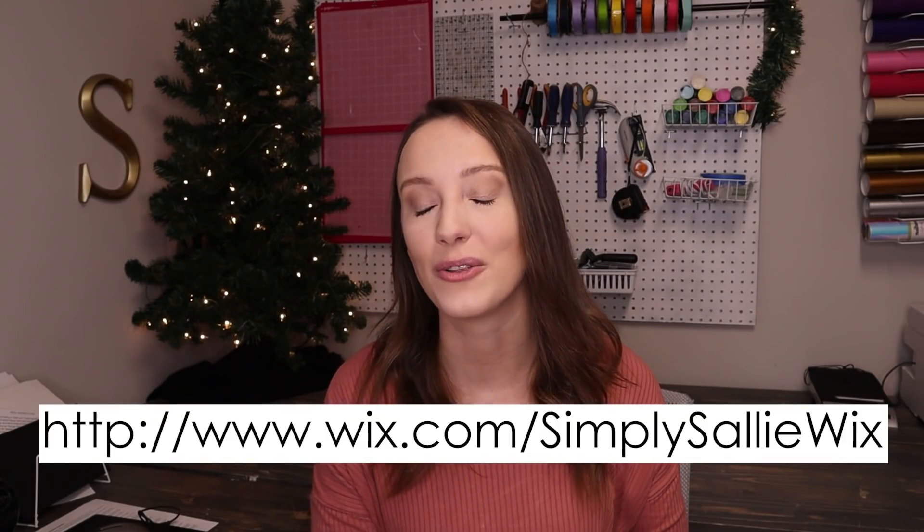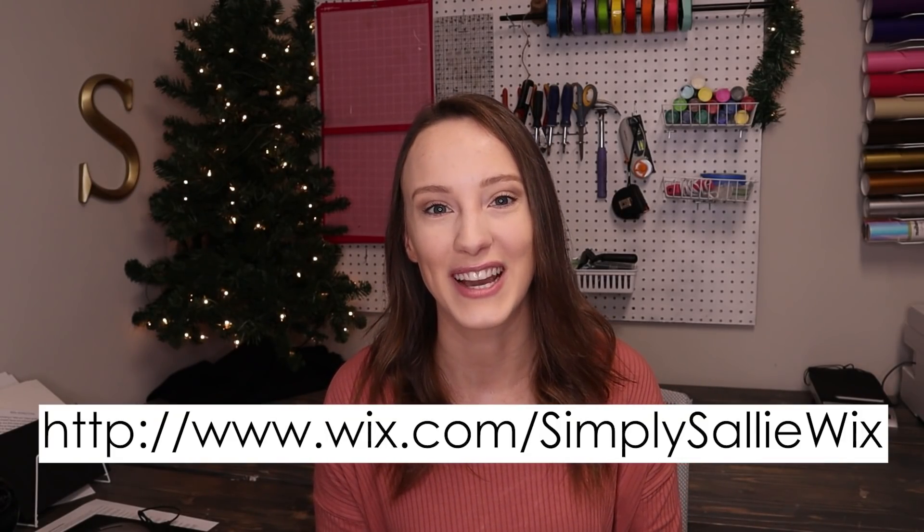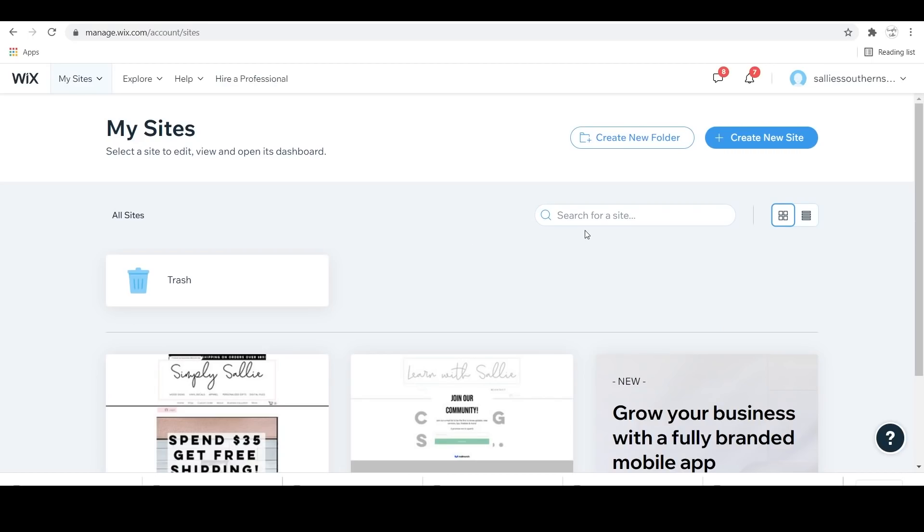Alright, let's go ahead and get into this tutorial. Remember to click the link down below and follow the steps to create your very own website. You're going to start off by going to Wix.com and creating a new site.